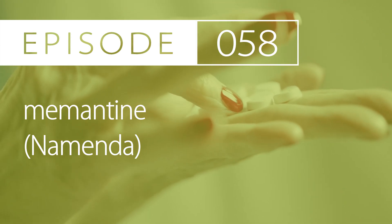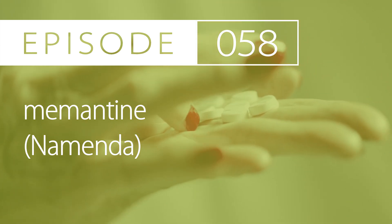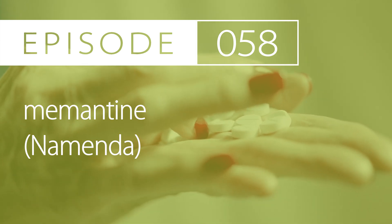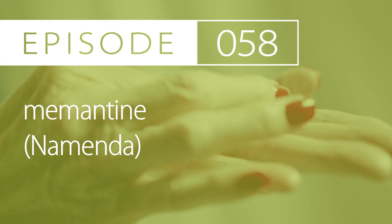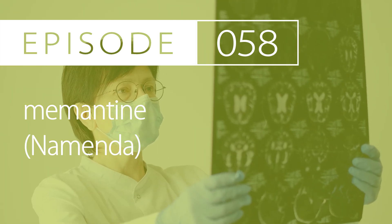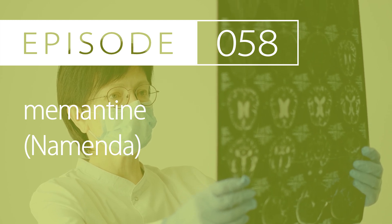Monitoring parameters: monitor creatinine at baseline, as well as conducting periodic tests of cognitive function, activities of daily living, and instrumental activities of daily living.